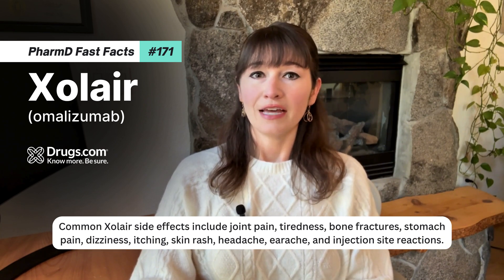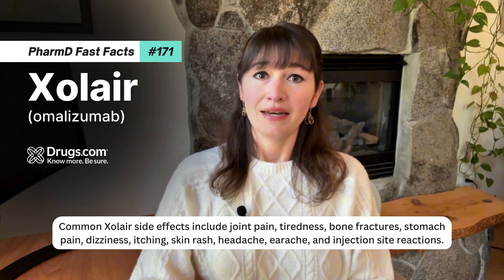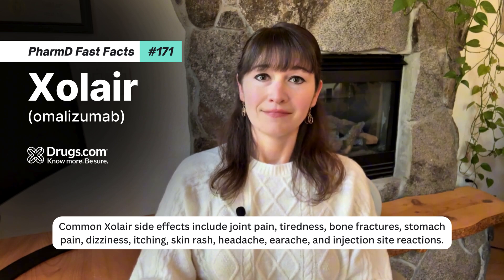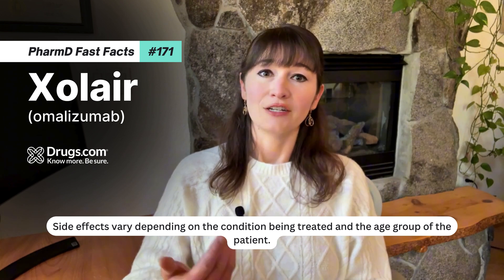Common Zolaire side effects include joint pain, tiredness, bone fractures, stomach pain, dizziness, itching, skin rash, headache, earache, and injection site reactions. Side effects vary depending on the condition being treated and the age group of the patient.